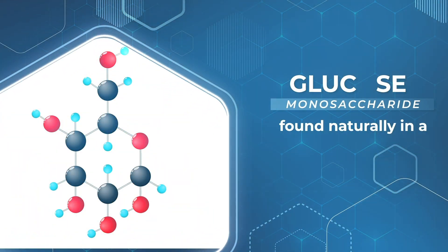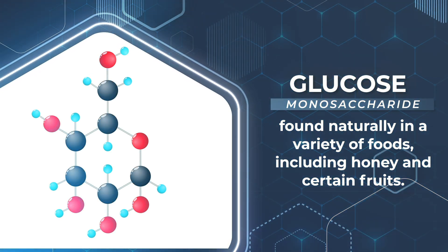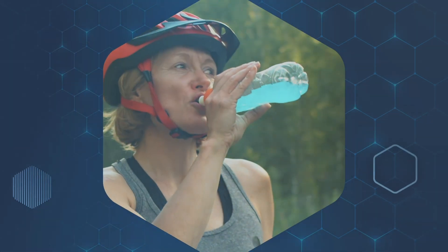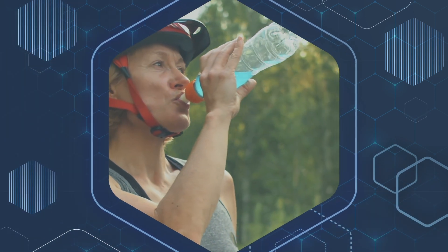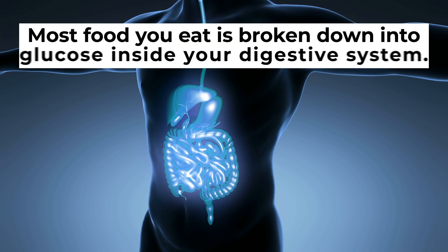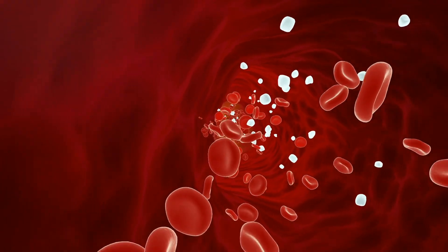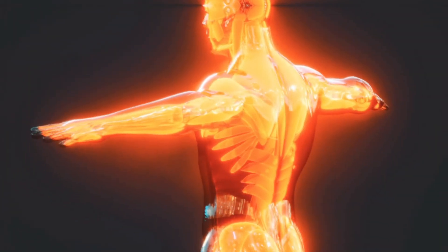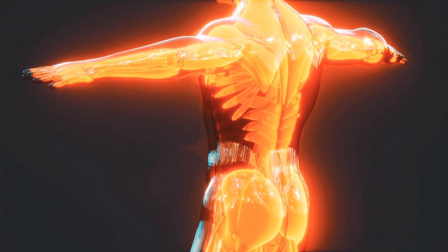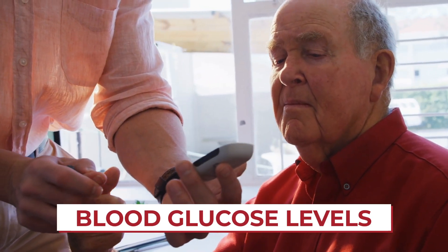Glucose is a monosaccharide, and it is found naturally in a variety of foods, including honey and certain fruits. But it is also widely used in different types of packaged foods, including sports and energy drinks. Most food you eat is broken down into glucose inside your digestive system, and then sent through your bloodstream to be used as fuel for your muscle cells. This is why doctors look at your blood glucose levels to determine your diabetes status.